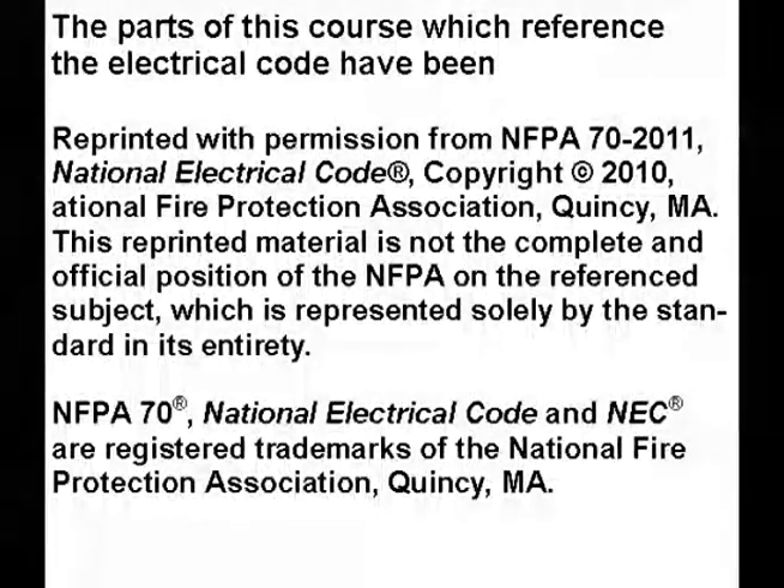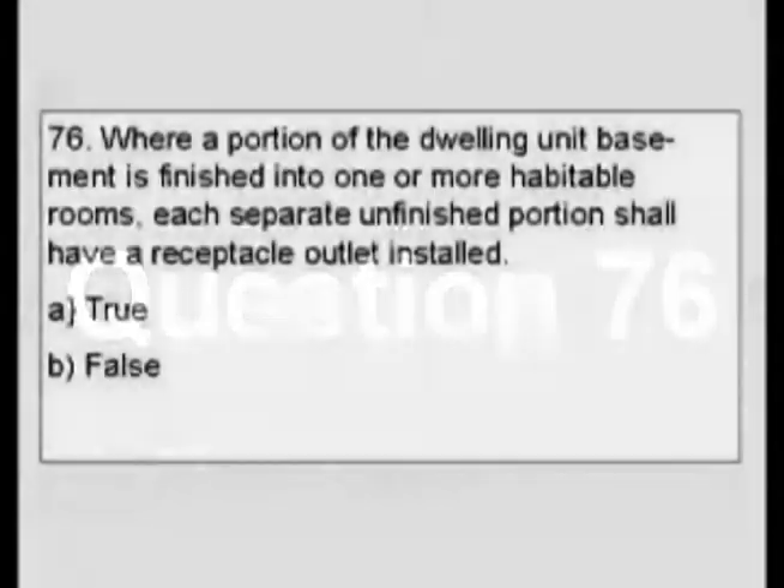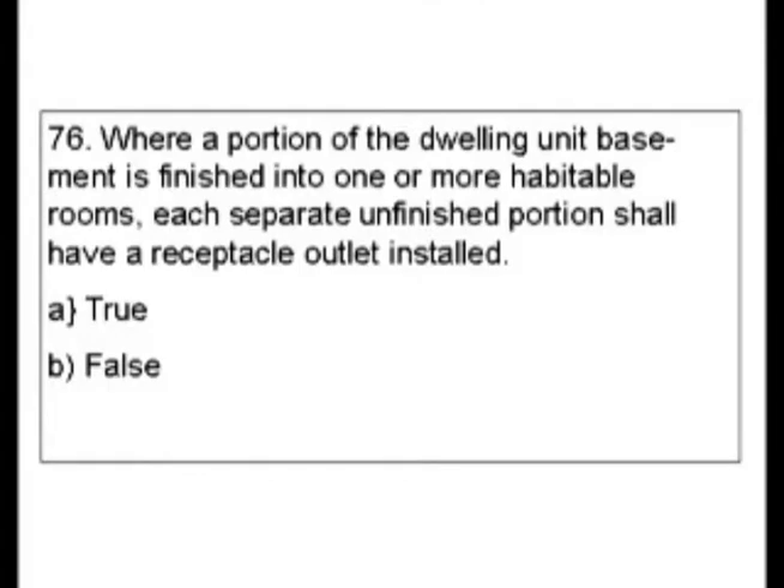Thank you for watching this video. Please click on the like and subscribe buttons so that I can continue to make more videos like this. Question 76: Where a portion of a dwelling unit basement is finished into one or more habitable rooms, each separate unfinished portion is to have a receptacle outlet installed. So is this true or false?